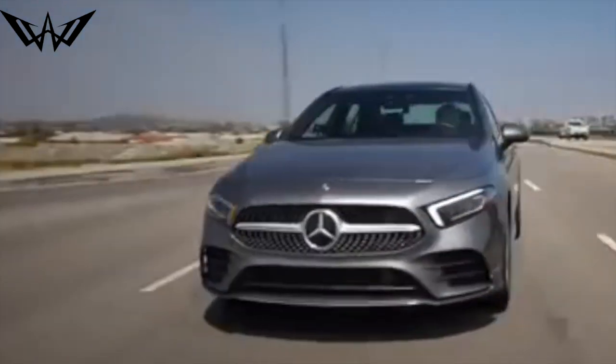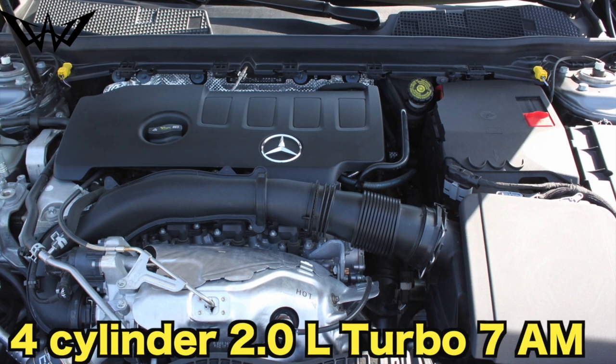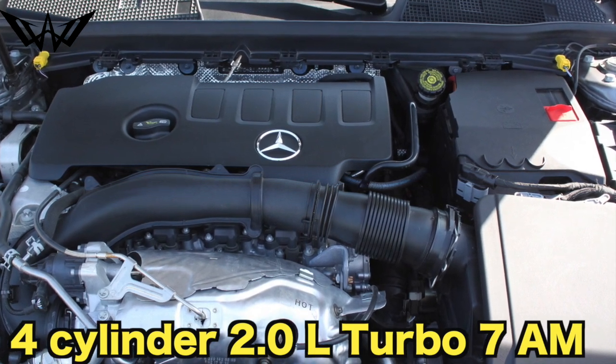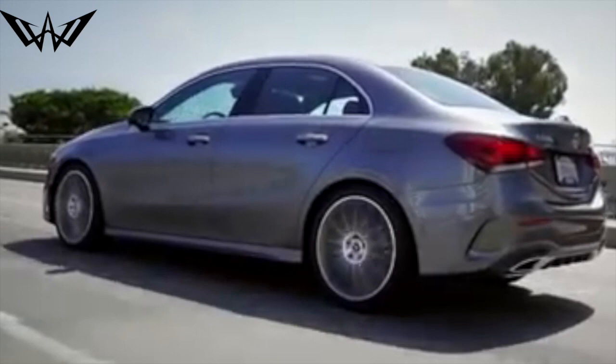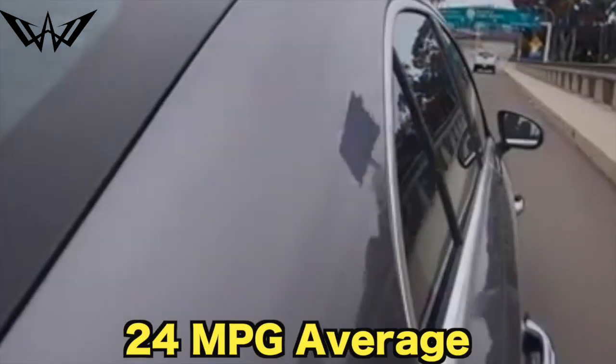This Benz is not known for being a speed demon, but it sports a 4 cylinder 2.0 turbo. It has 188 horsepower and is great on gas, boasting a 24 miles per gallon average.